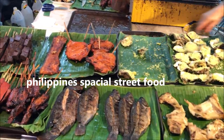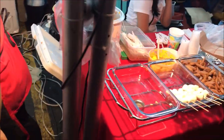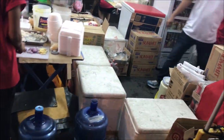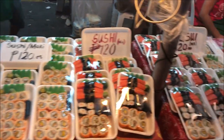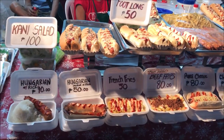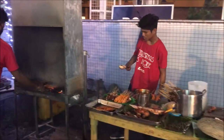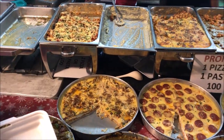There is a shop with fish, pork, and garlic. There is also a sushi and Japanese food stall. There is a hot dog sandwich stall, a street food grill, and a pizza and pasta stall.